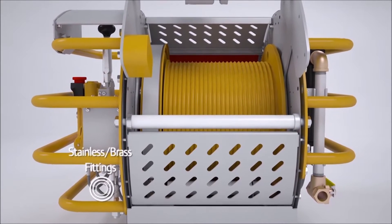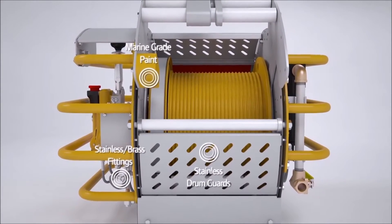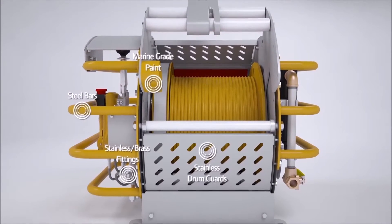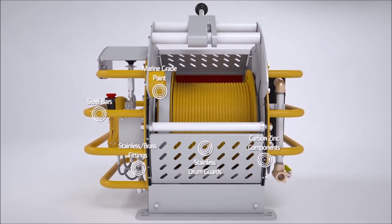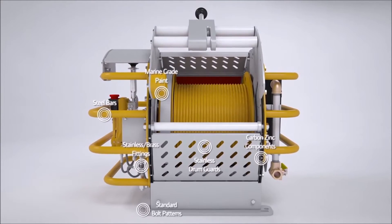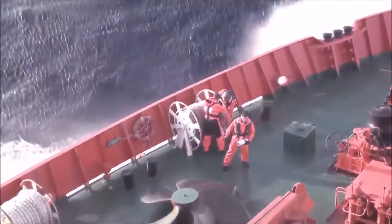The MR150 was designed with harsh environments in mind. With its stainless steel and brass fittings, stainless steel drum guards, true marine-grade paint, steel bars guarding essential winch systems, carbon-zinc blasted components, and standard bolt patterns, the MR150 is rugged inside and out, so it can survive the same harsh environments workers face every day.